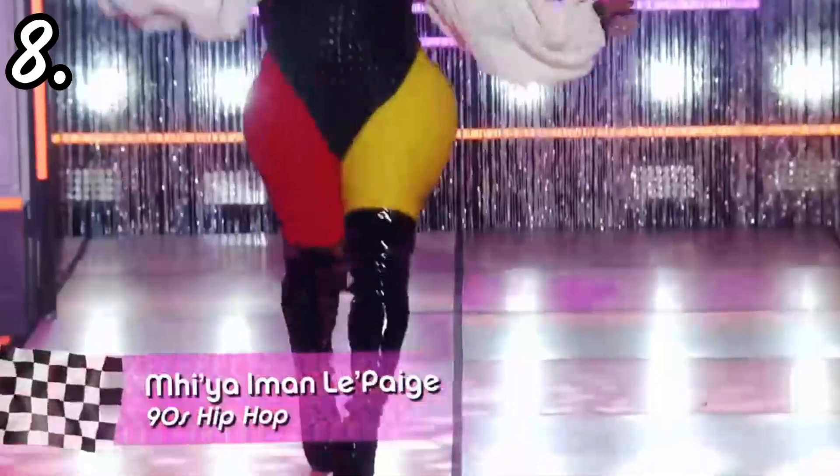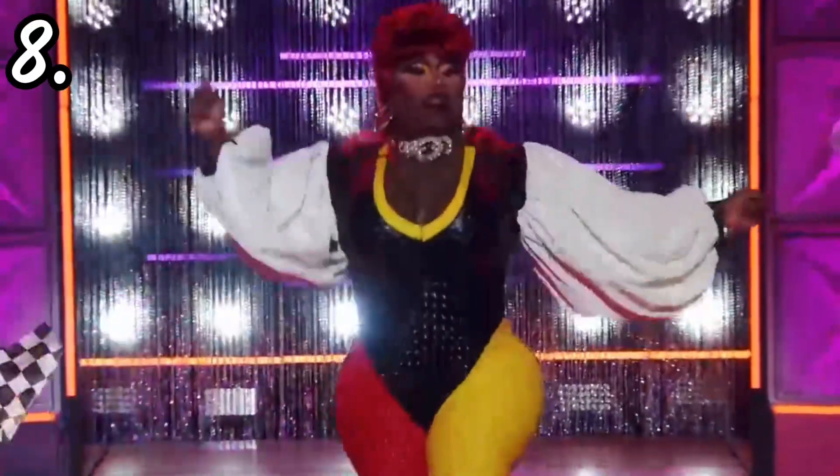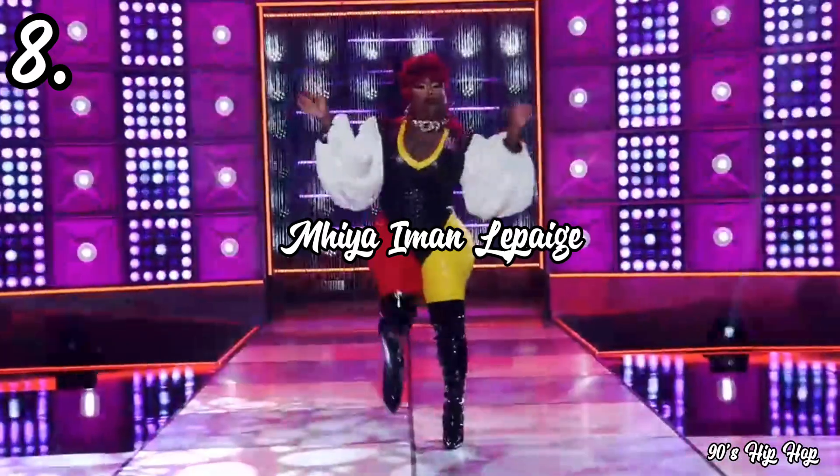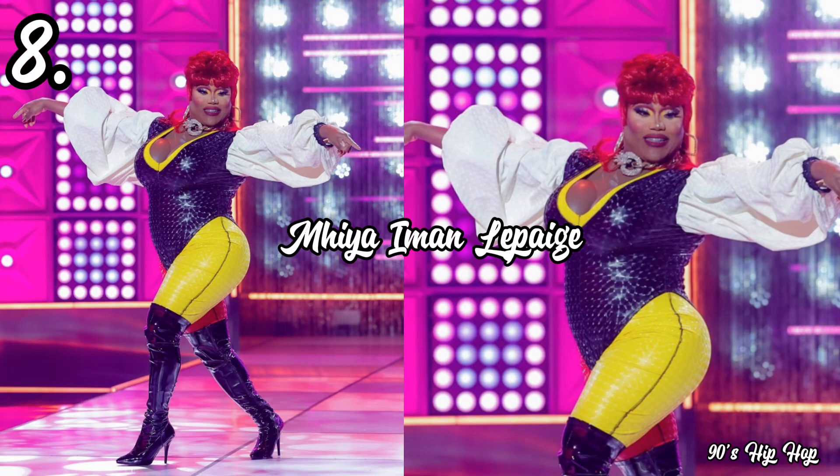In eighth place, she doesn't set the bar — she flips it. We have the amazing queen of flips, Naysha Iman LePage. For her Dancing Queen runway look she had on this multi-colored jumpsuit with white puffy sleeves, representing the 90s hip-hop style of dance. I wasn't really sure what I was looking at — as soon as she turned the corner, I didn't immediately think '90s hip-hop,' and that in itself is a very big problem.